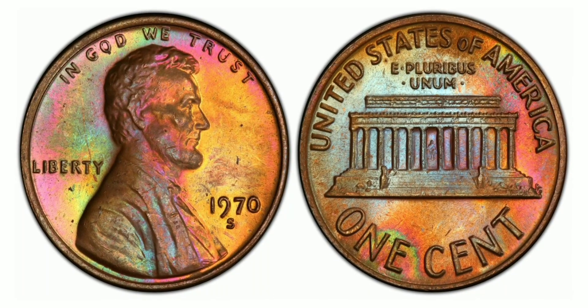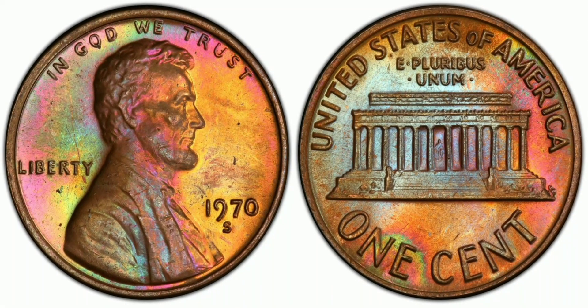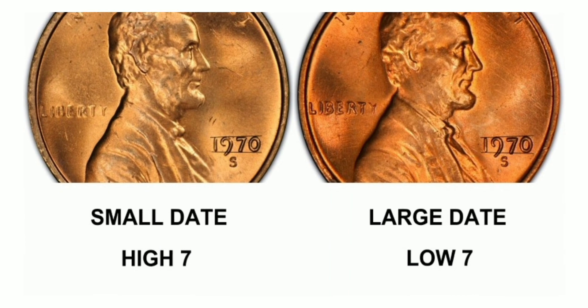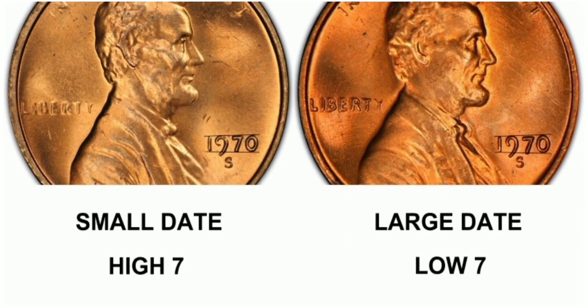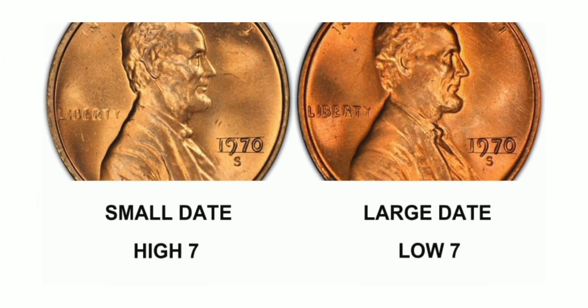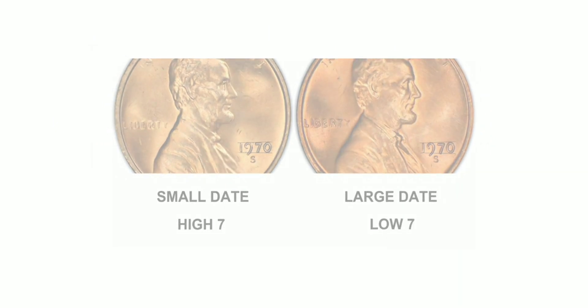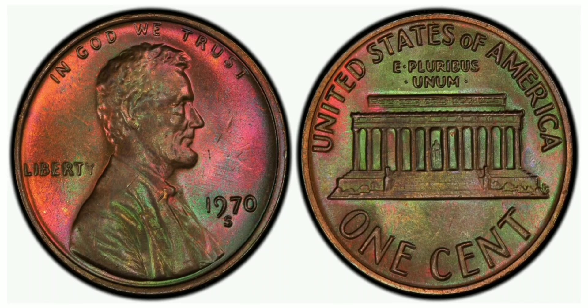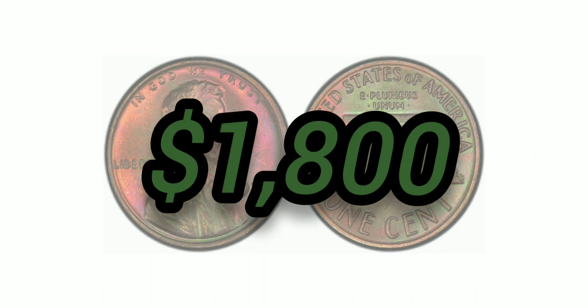The 1970-S 1 Cent Large Date, Brown, Regular Strike: weight 3.11 grams, mintage 693,192,814, San Francisco mint, 95% copper and 5% zinc, with an auction value of $1,800 at AU-58 Brown.